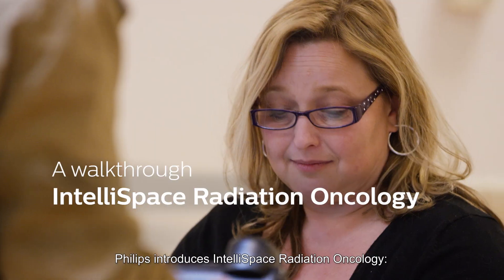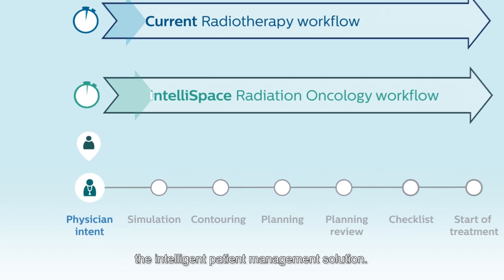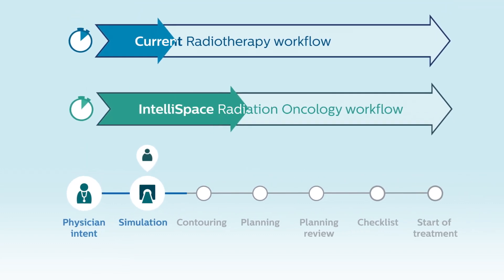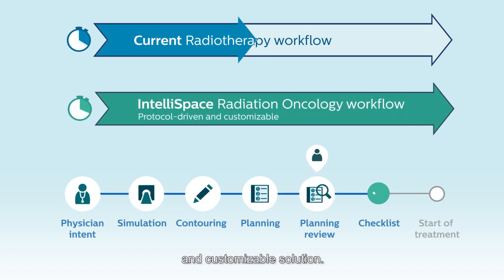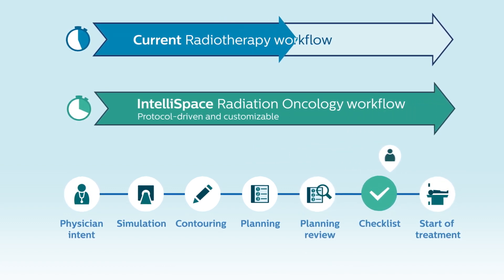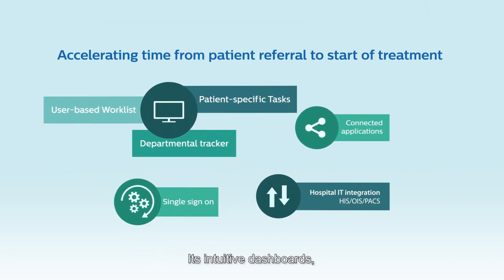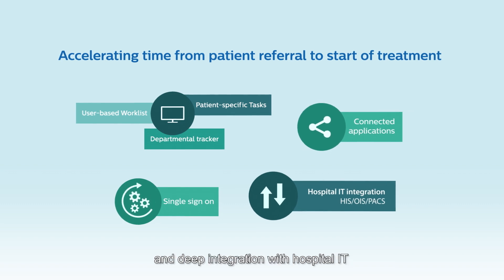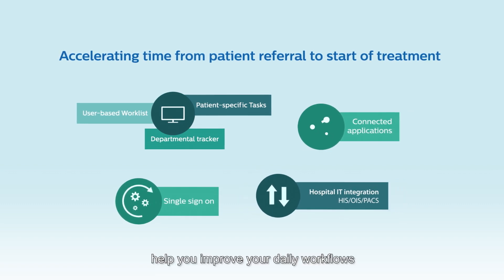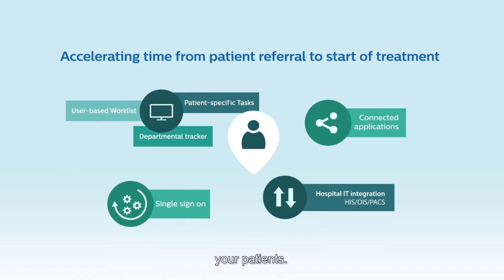Philips introduces IntelliSpace Radiation Oncology, the intelligent patient management solution. It is a protocol-driven and customizable solution. Its intuitive dashboards, direct access to external applications, and deep integration with hospital IT help you improve your daily workflows and keep a focus on your top priority — your patients.